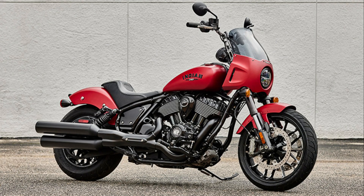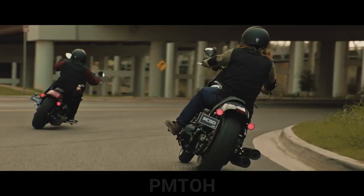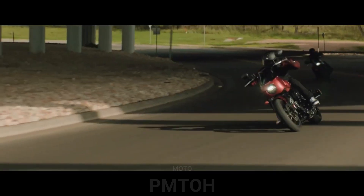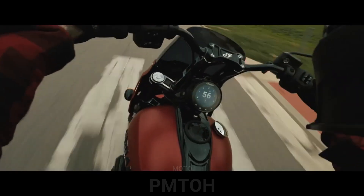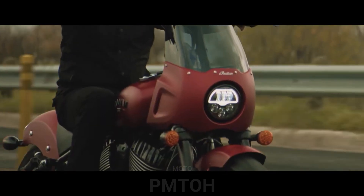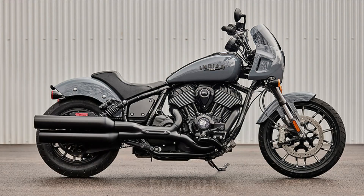The new Sport Chief will boast the same blacked-out Thunderstroke 116 motor of the Dark Horse versions of the Chief, Chief Bobber, and Super Chief Limited, making a claimed 120 lb-ft of torque. When we tested the various iterations of the Chief in May 2021, the Thunderstroke 111 on the standard models offered ample power, but the 116 on the Dark Horses was even more satisfying.